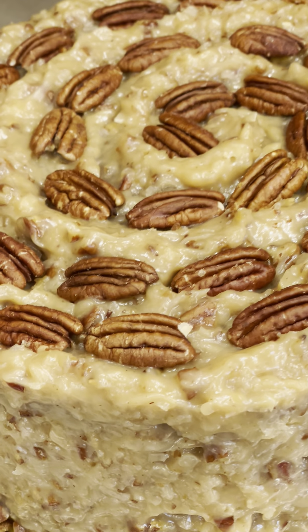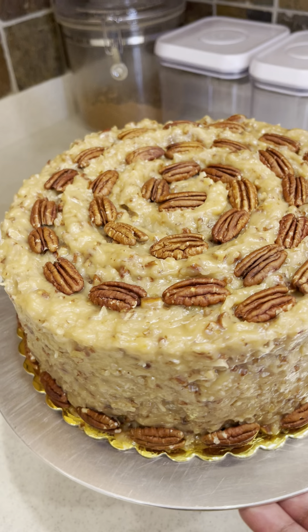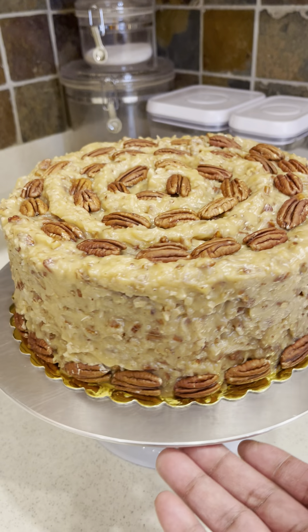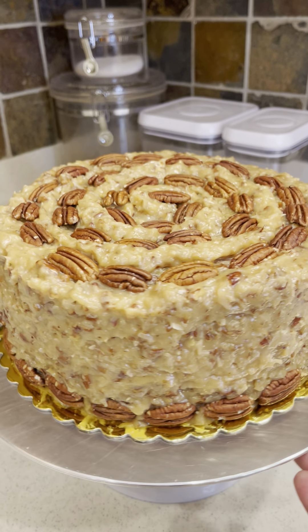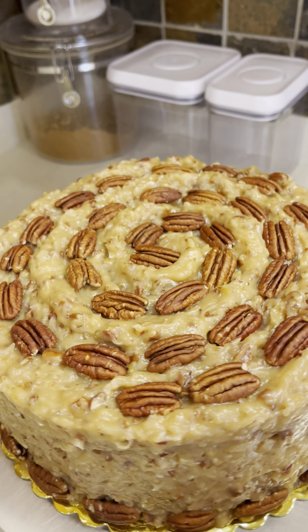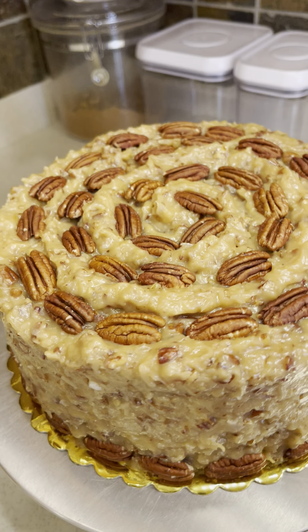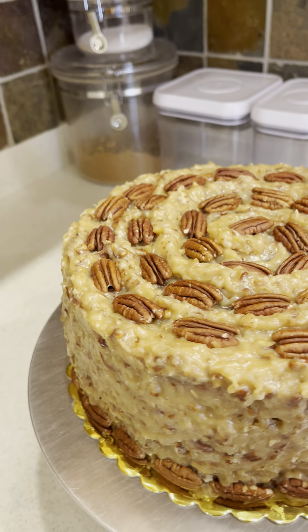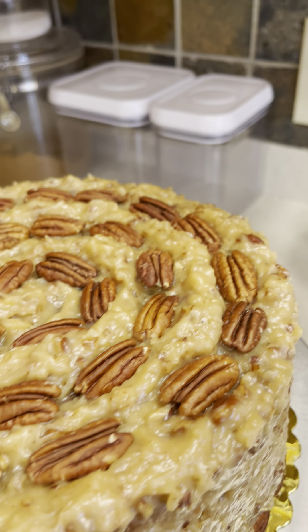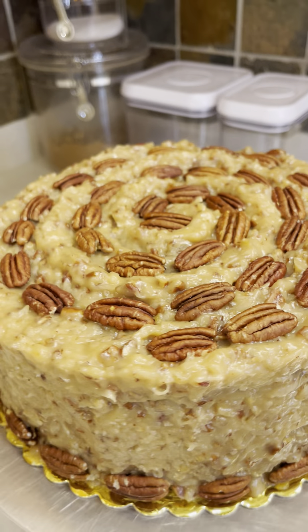Good Wednesday morning everyone, and Mrs. Smith, here is your German chocolate cake. Three layers of moist homemade cake, cooked homemade pecan filling and frosting in between the layers and all around, with those beautiful toasted pecans. German chocolate cake.